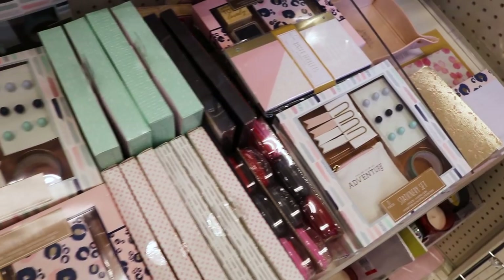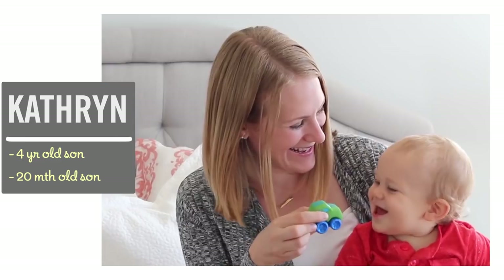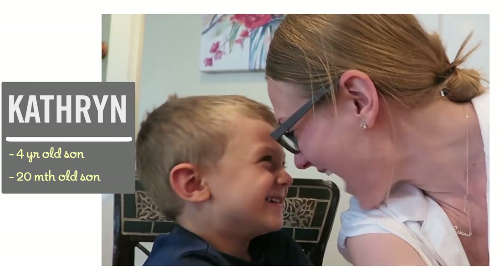Hey guys, let's find some deals at Target. You can spend so much money at Target if you're not careful, so here are my secrets for saving big. I'm Katherine, a former teacher, and I'm passionate about finding easy ways to stay on budget and save money.